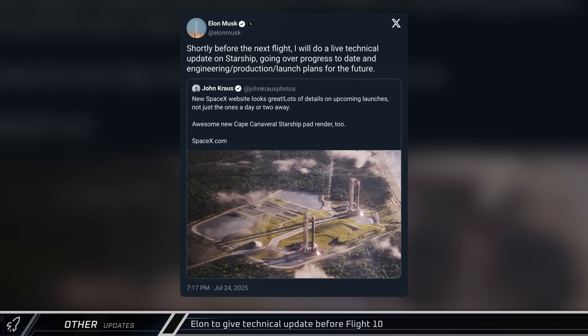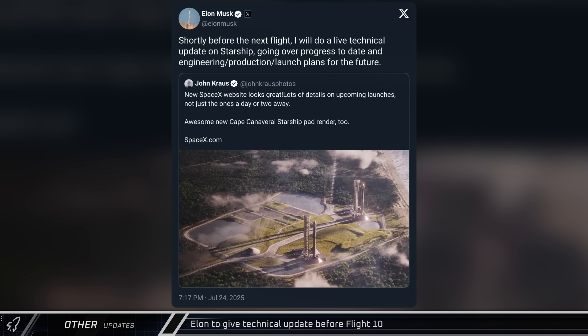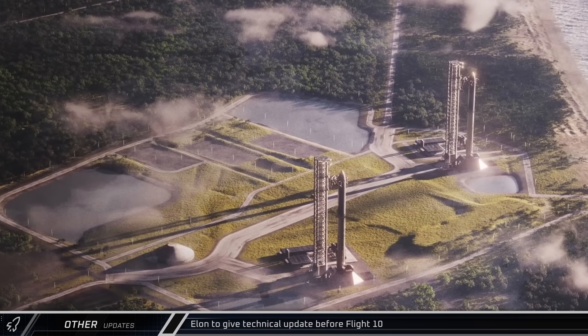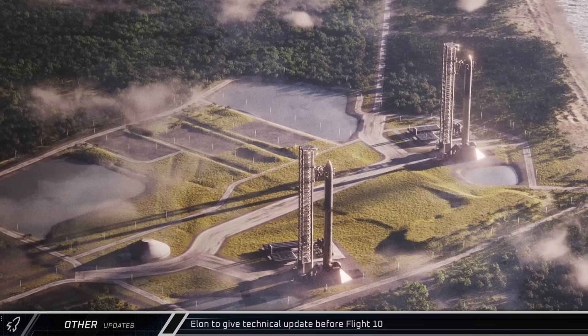Also announced this week, Elon has stated that he'll be giving a technical update ahead of Flight 10, where he'll discuss engineering design and future plans for the Starship program. Along with the announcement, a new render was also released of Space Launch Complex 37, showing SpaceX's plans for two launch pads at the former Delta IV complex.